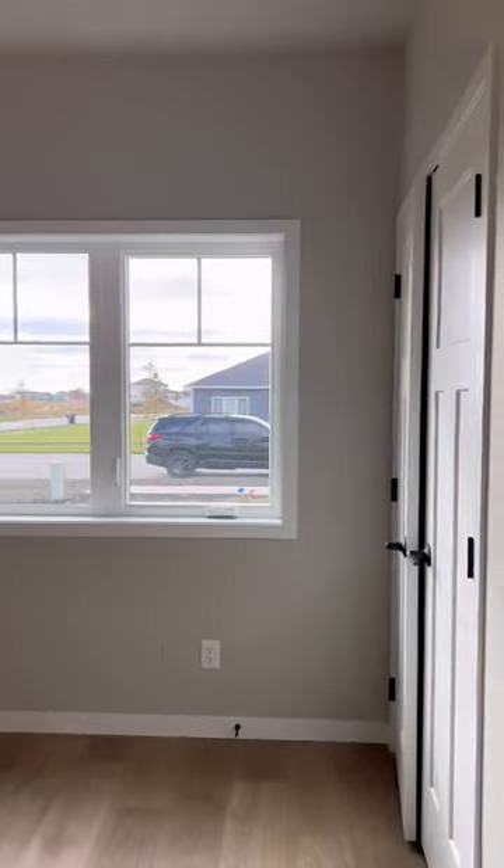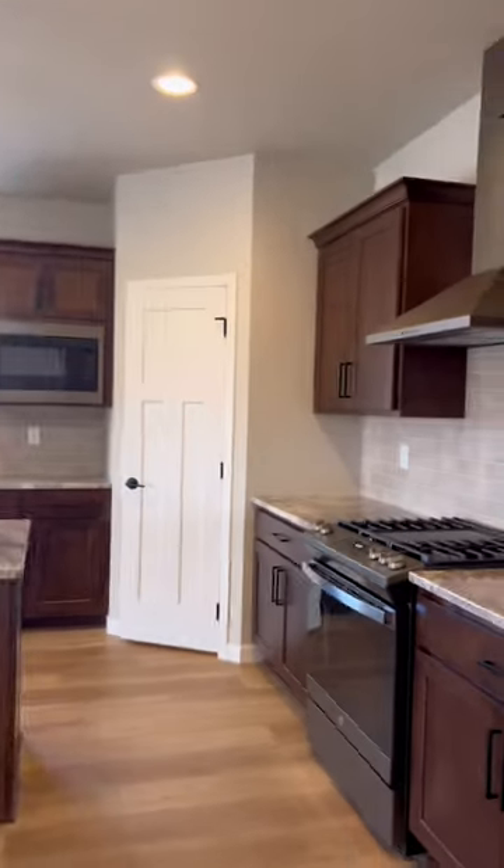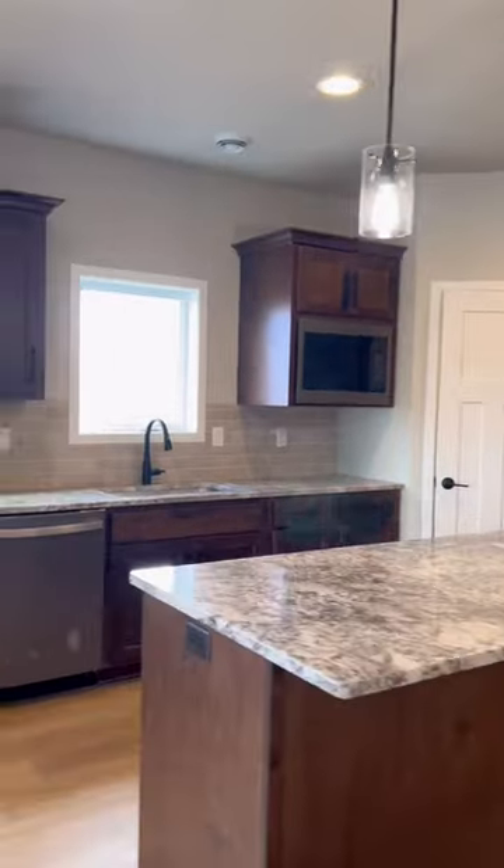This home offers an open concept kitchen, living room, and dining area. You'll notice the canned lighting throughout and the tall ceilings. The kitchen features a large pantry, quartz countertops with tiled backsplash, and a gas stove.